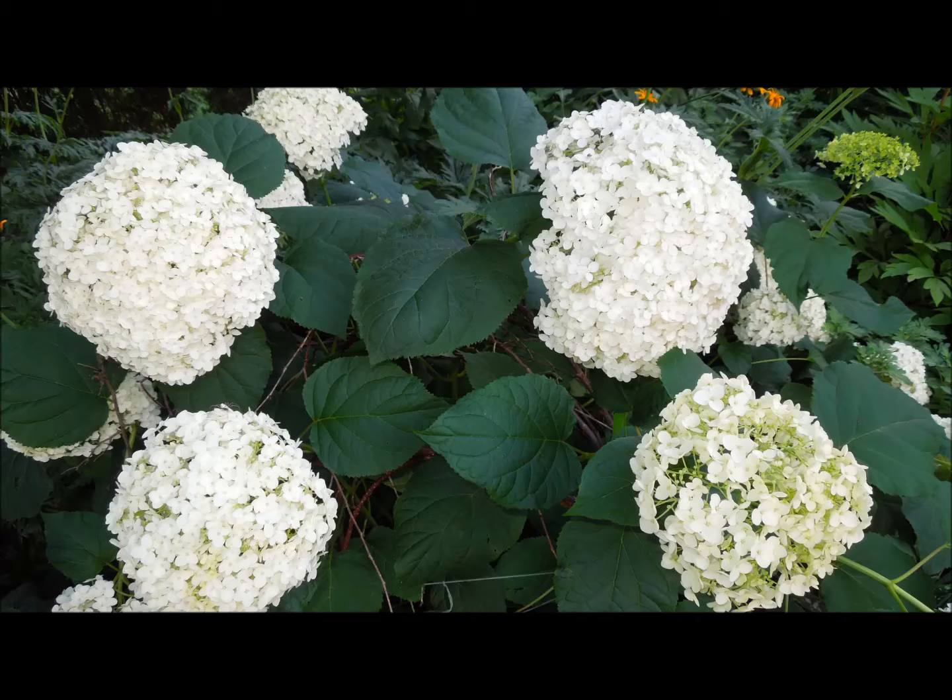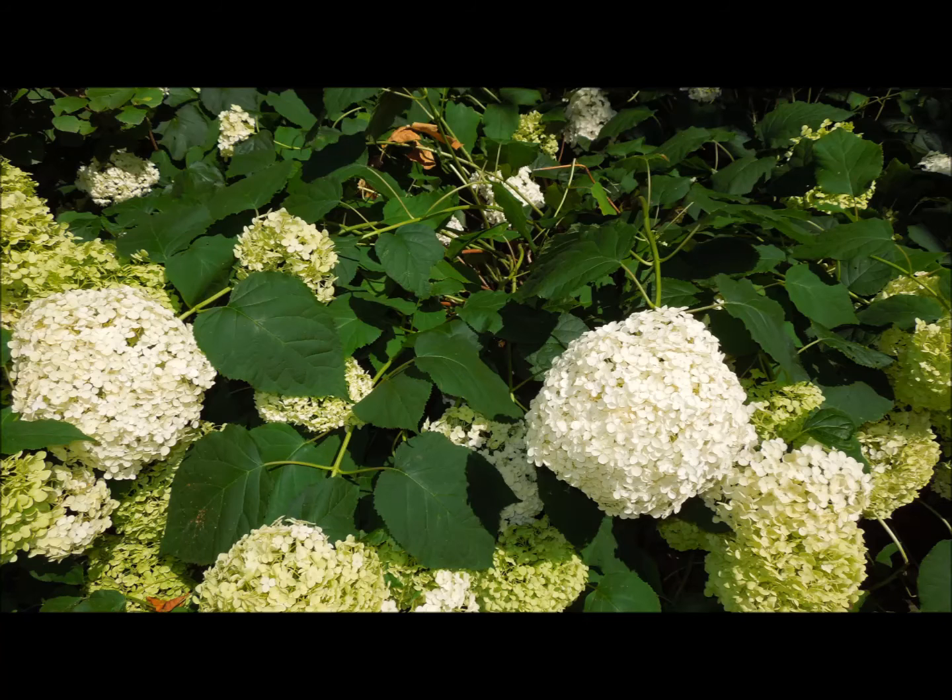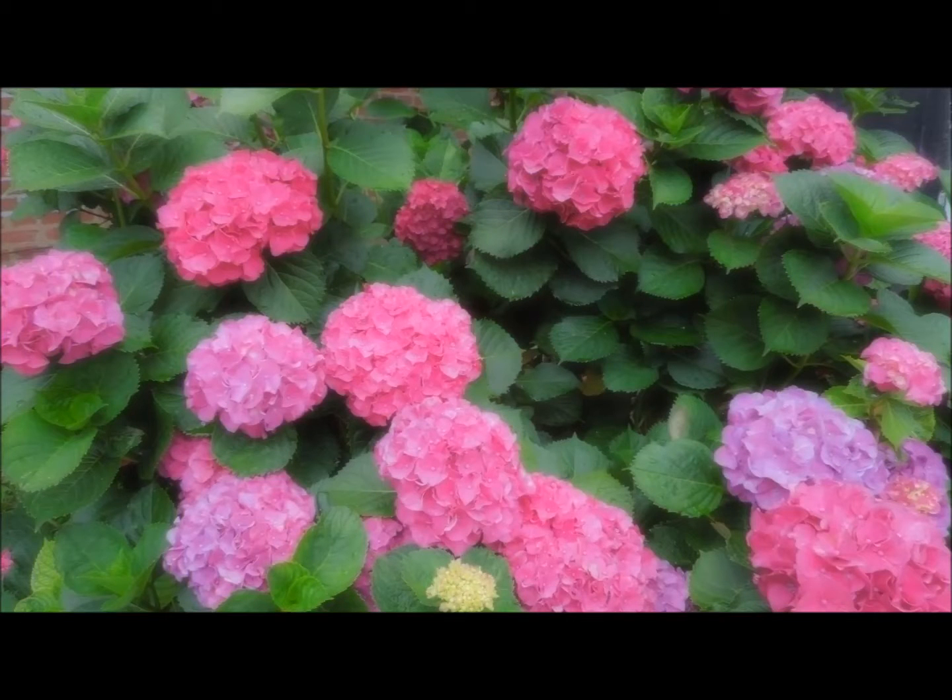Most hydrangea species produce white flowers, but hydrangea macrophylla blooms in different shades of red, pink, purple, or blue. Scientific literature reports the flower color of hydrangea macrophylla can be determined by the relative acidity of the soil.